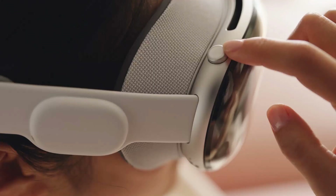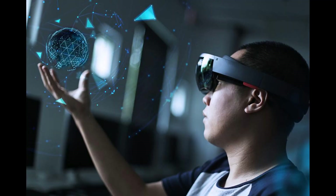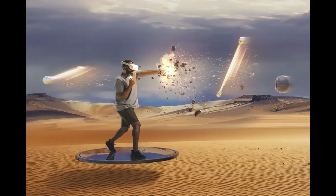The Vision Pro can switch between augmented and virtual reality modes with a simple dial. In AR mode, you can see digital content overlaid on your physical surroundings, creating a seamless blend of the real and virtual worlds. In VR mode, you can immerse yourself in fully rendered 3D environments and experiences.